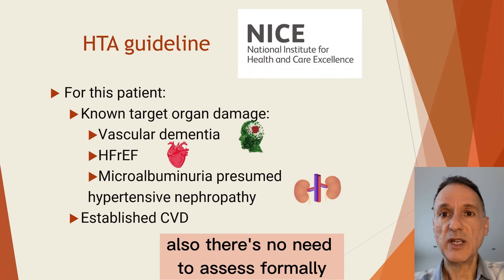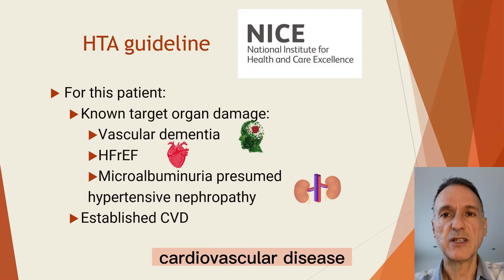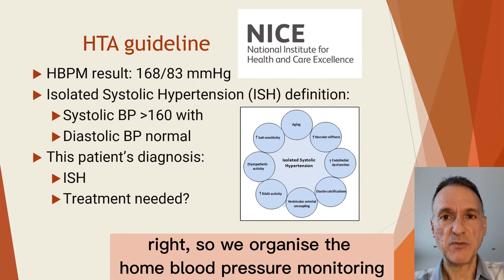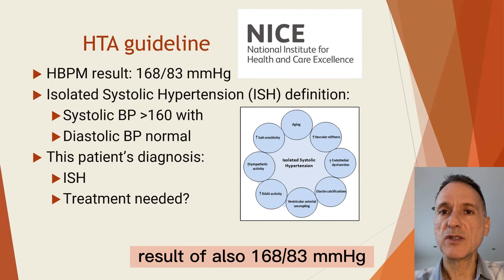Also, there is no need to formally assess her cardiovascular risk, because she already has established cardiovascular disease. So we organize the home blood pressure monitoring, and let's say that we get a home blood pressure result of also 168 over 83.